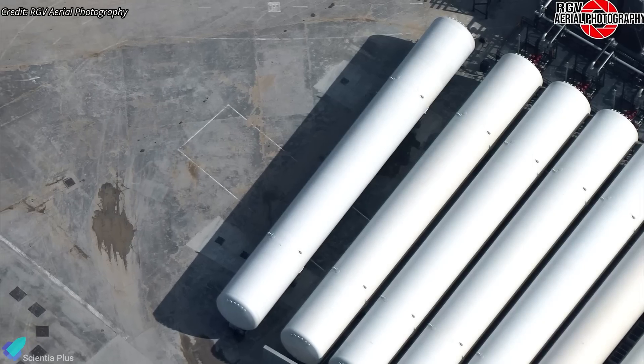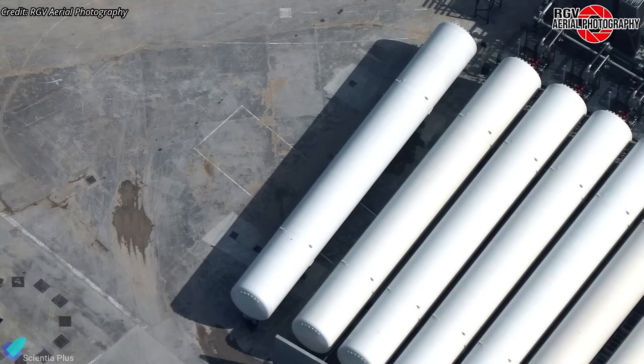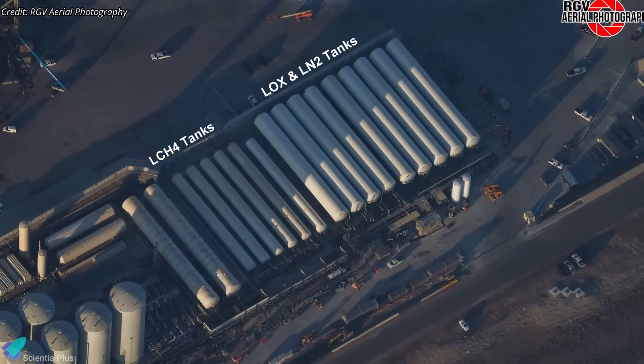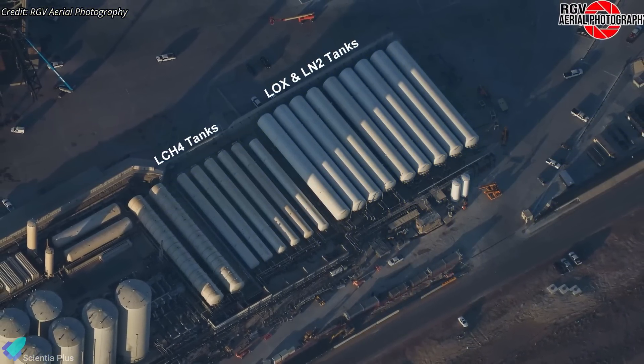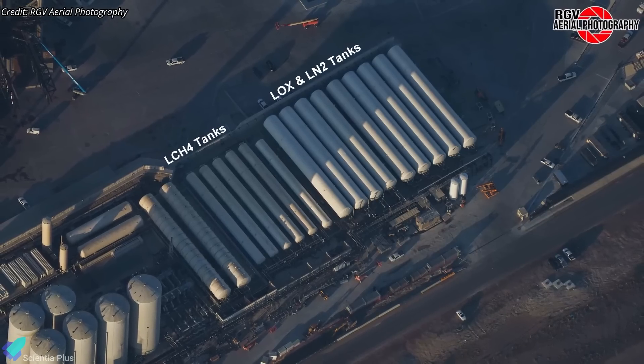The recently delivered tank is currently being positioned alongside the existing horizontal tanks, with more tanks scheduled to arrive in the near future. SpaceX intends to utilize the expanded tank farm to store and distribute propellants required for operations at both launch pads.